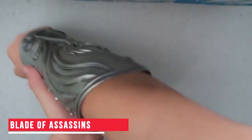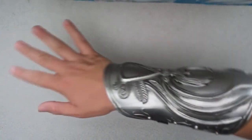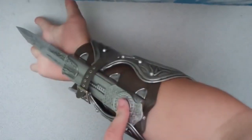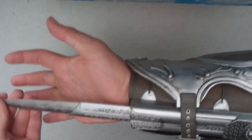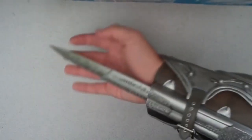Blade of Assassins — Our next gadget is a treat for all the Assassin's Creed fans. This is an arm glove inspired by Assassin's Creed. It has hidden blades and is made using PVC plastic. This gadget is easy to use. Once you put it on and press the button on the glove, a sharp blade will swiftly pop out of it. These blades are quite powerful, so you need to be a little careful while using it. If you wish to use this gadget as a secret weapon, you can buy it using the link in the description.